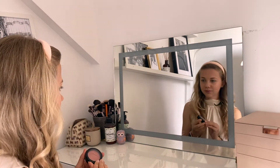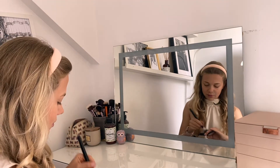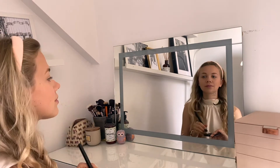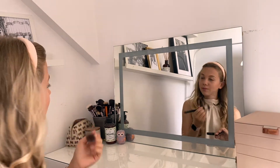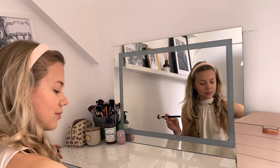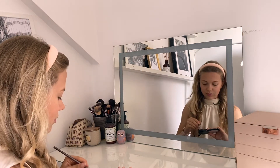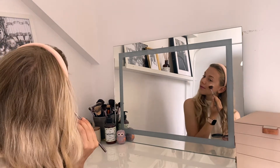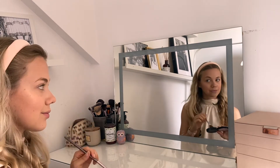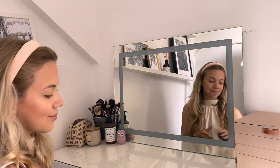To give my cheeks some color I'm using the MAC Melba blush — I've repurchased this about a hundred times. It's a really subtle peachy color that looks healthy without appearing like a lot of makeup. Last but not least, I'm going in with my MAC Mineralized Skin Finish as a highlighter, using a light feathery brush to highlight my cheekbones and a little bit of my nose and forehead.